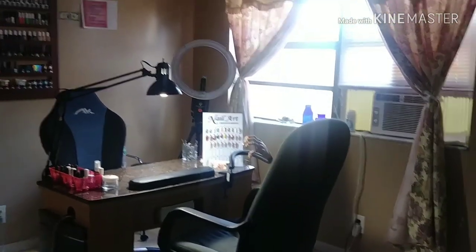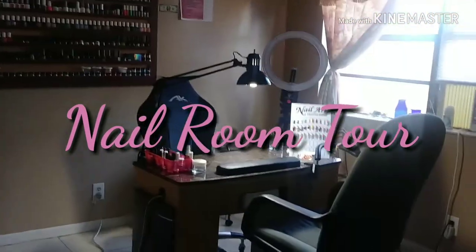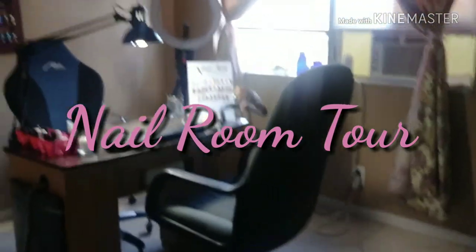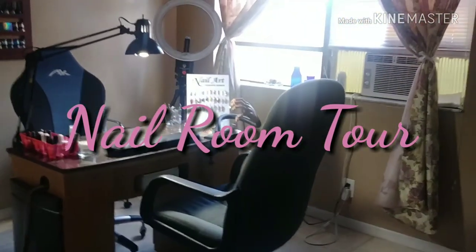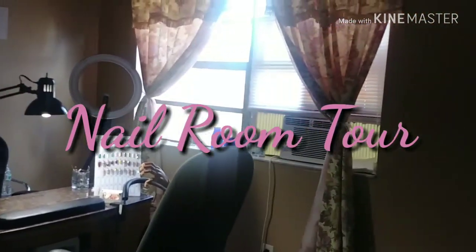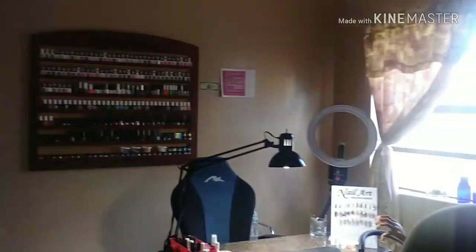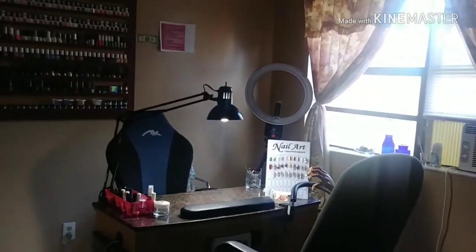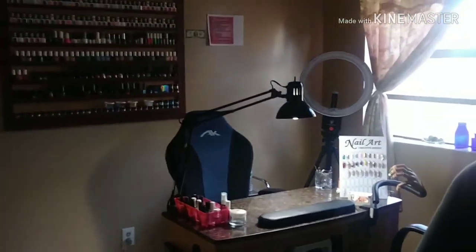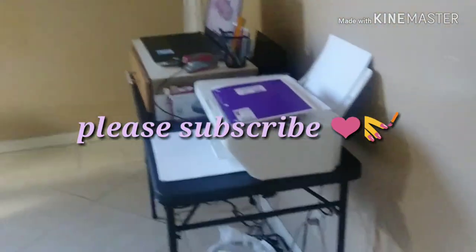Hey guys, welcome back to my channel. Today I'll be doing a nail room tour. It's not a big deal or anything — it's not the most luxurious nail studio. No one was in my house, you can tell. I haven't really finished putting it together; we still gotta paint the walls and stuff. I've literally just been here for like a week or two because I move my nail area around a lot, but this is more permanent now.